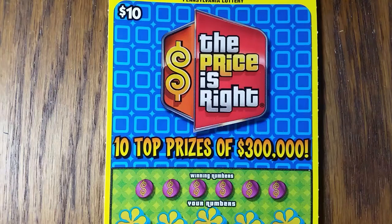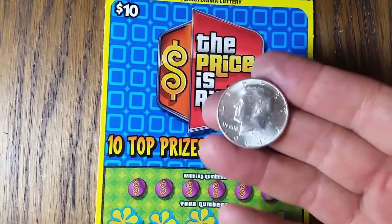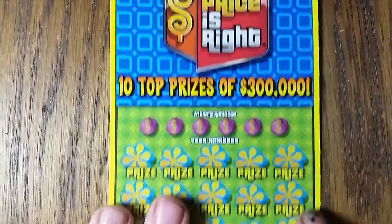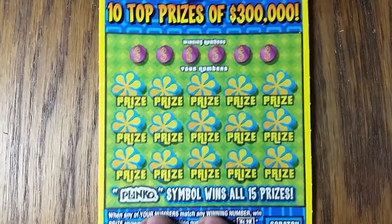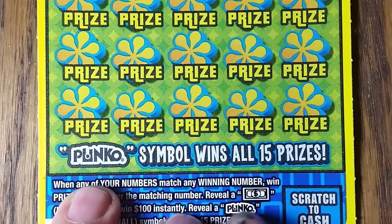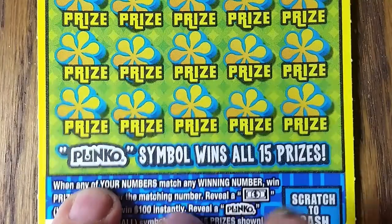YouTube, back with another one of these $10 Pennsylvania lottery scratch tickets, and we're shooting for the Blinko but we can't seem to find one. I don't know where they're at. So we're gonna use this real pretty 1964 Kennedy half dollar to see if we can't find a Blinko on this thing. We're gonna start with the winning numbers, looking for that dollar sign right there to find the Blinko.